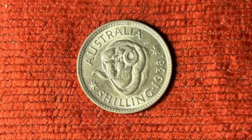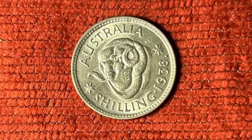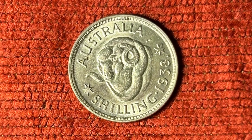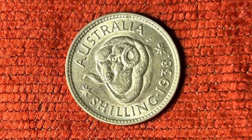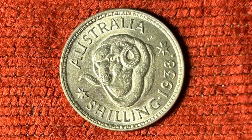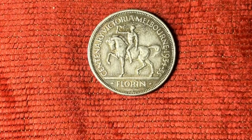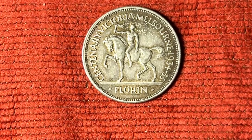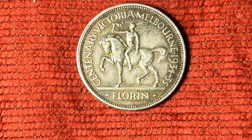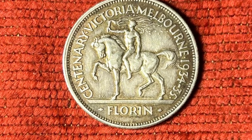1938 also saw the appearance of the merino ram's head on the shilling. It has been said that the Australian economy for many years rode on the back of this fine animal, the highly prized fine wool that the merino produced earning Australia many export dollars. Not every animal depicted on an Australian coin is indigenous or iconic — this prancing steed appears on the 1934-35 Victorian centenary coin.